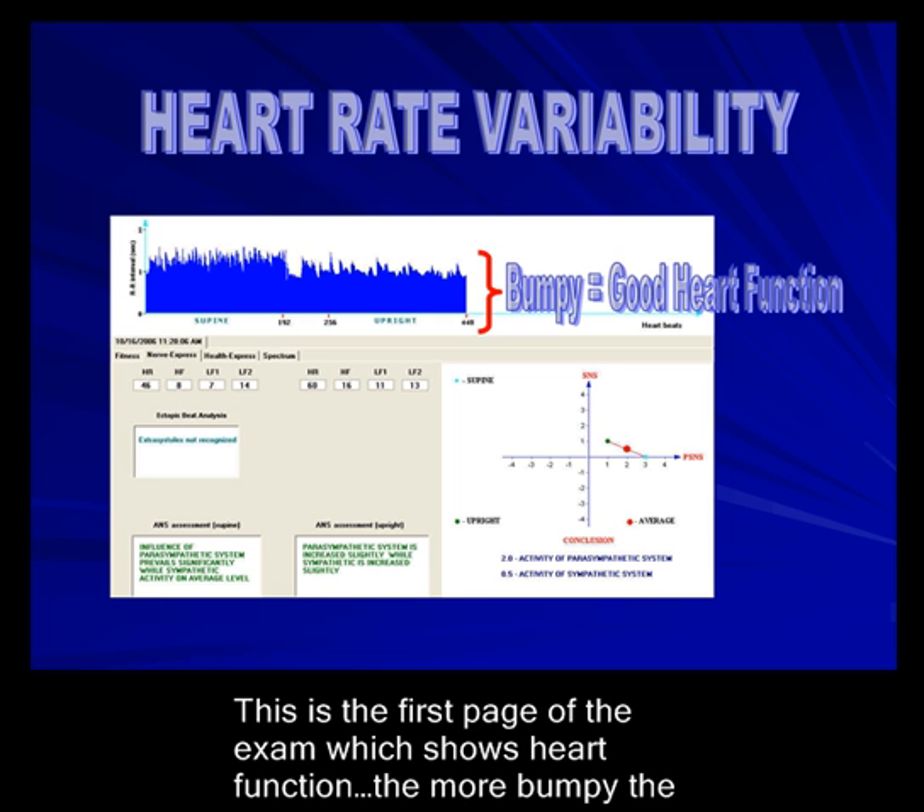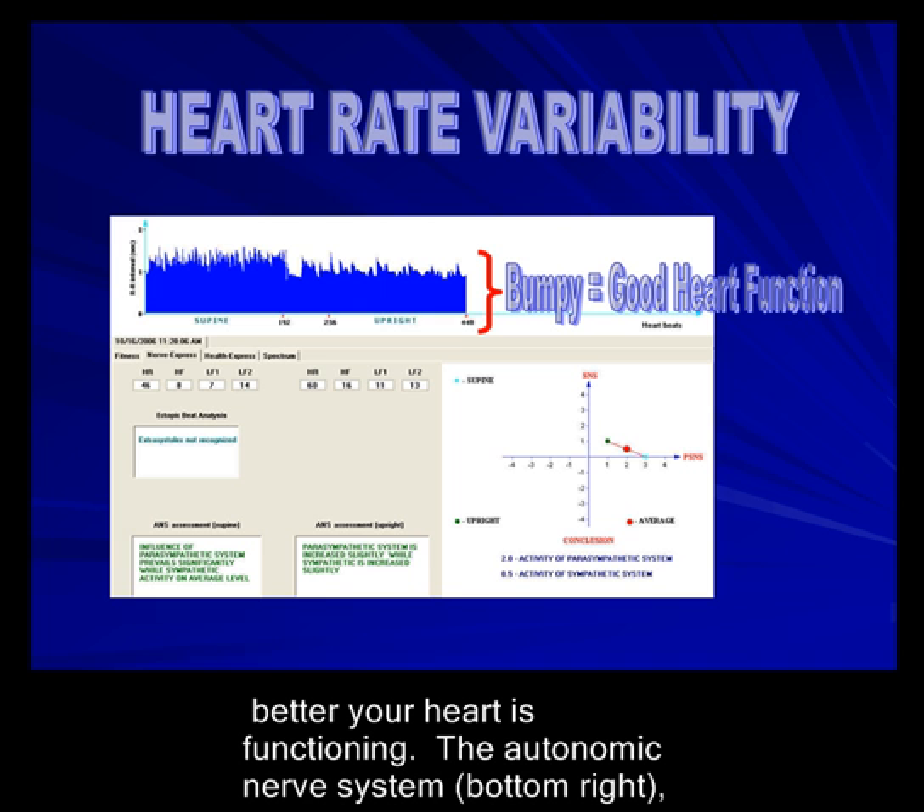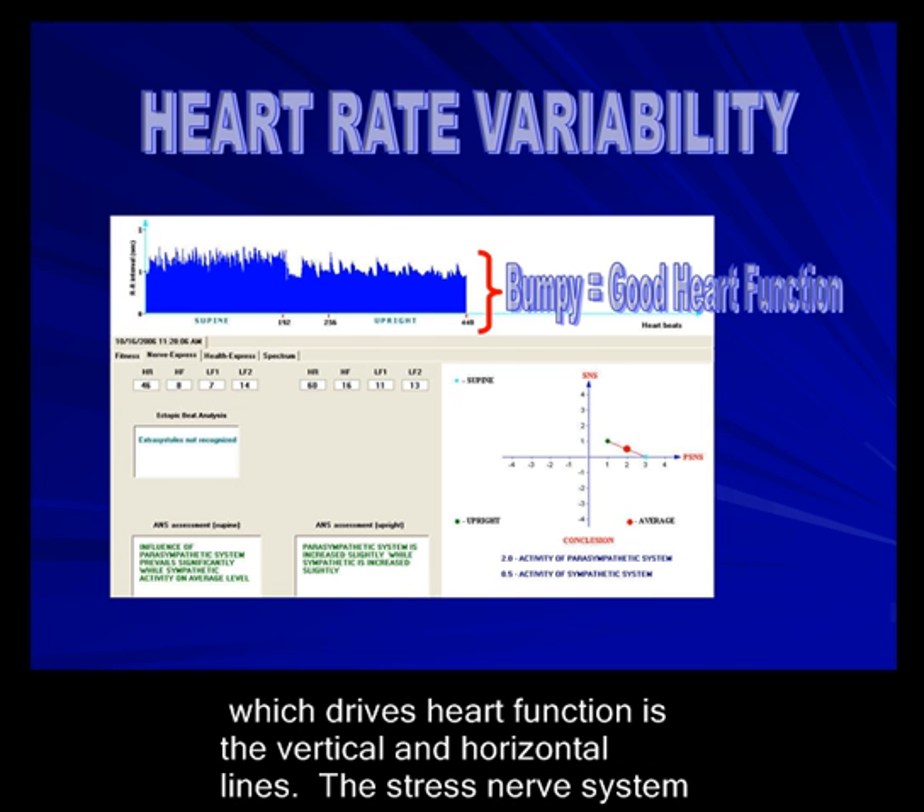This is the first page of the exam, which shows heart function. The more bumpy, the better your heart is functioning. The autonomic nerve system, which is in the bottom right, drives heart function. The stress nerve system is the vertical line, and the healing nerve system is the horizontal line.